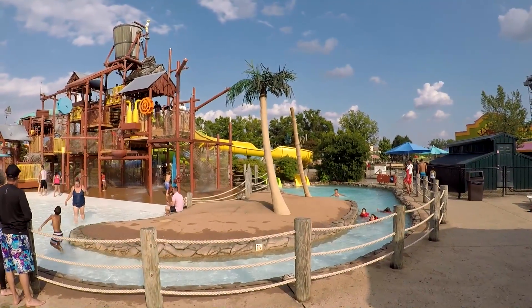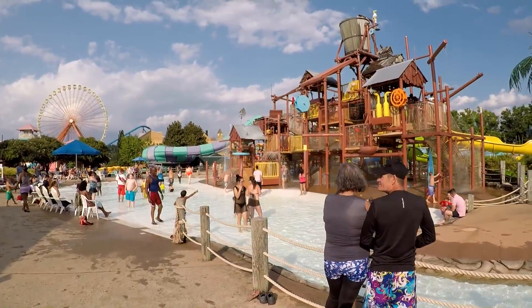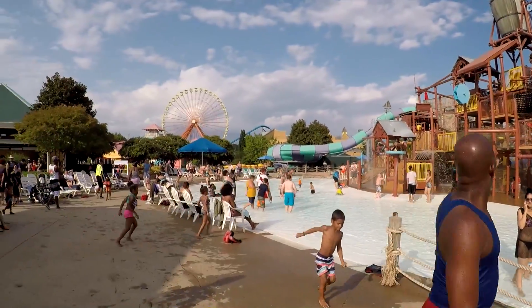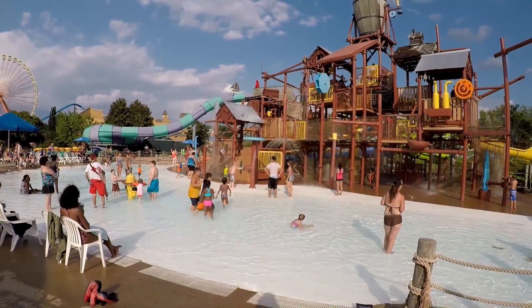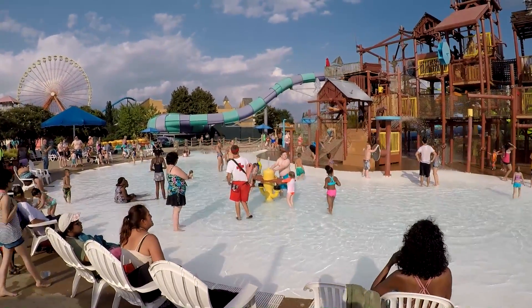Over here there are a couple of slides and a play place for young kids. There are lifeguards everywhere throughout the park for the safety of guests.